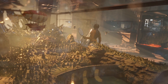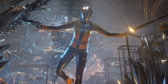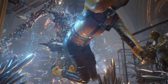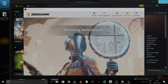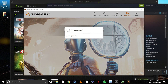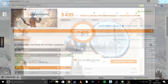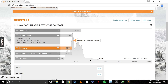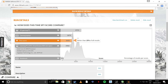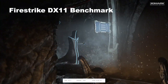So a bit of benchmarking. Time Spy for DirectX 12 actually shows a little better than DirectX 11 does, which we'll see in a minute. This one comes in at 3435, which comparatively speaking finishes above the spec for a VR-ready gaming PC — so above a 970 setup.